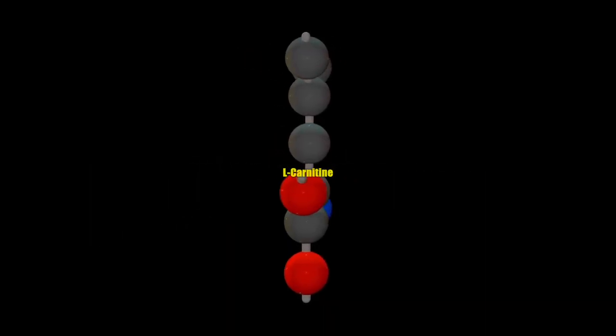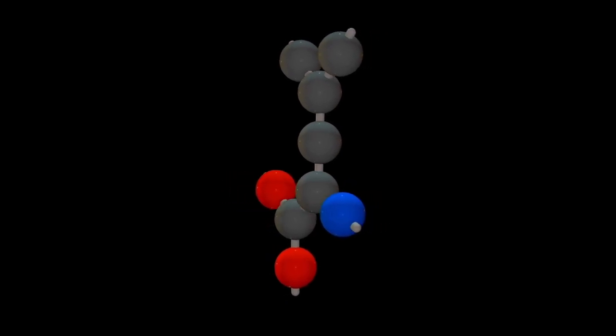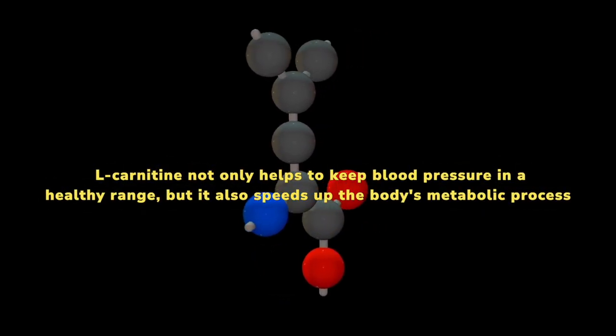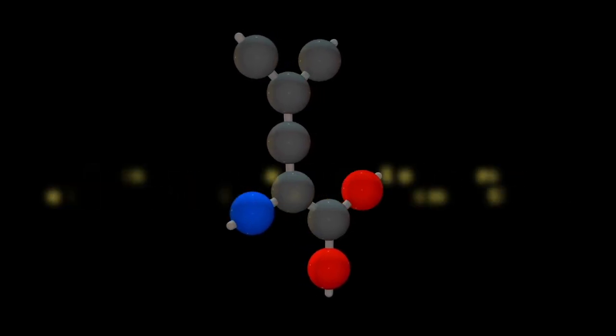L-Carnitine is a crucial amino acid and a main ingredient in many diet supplements. L-Carnitine not only helps to keep blood pressure in a healthy range, but it also speeds up the body's metabolic process.